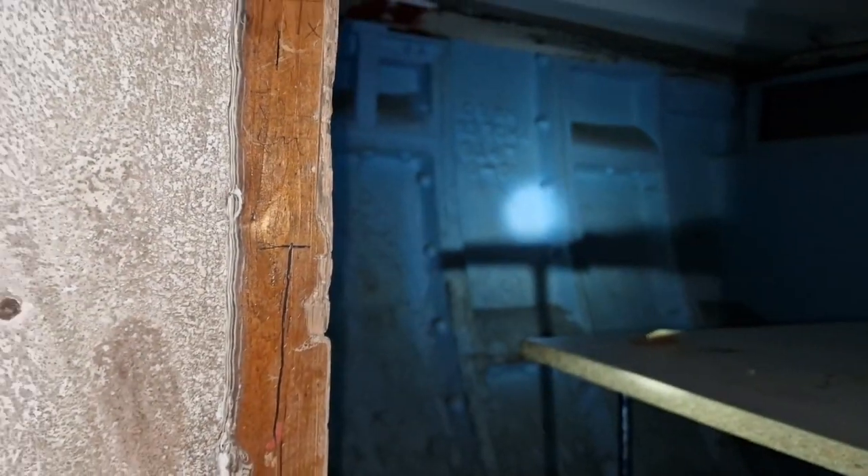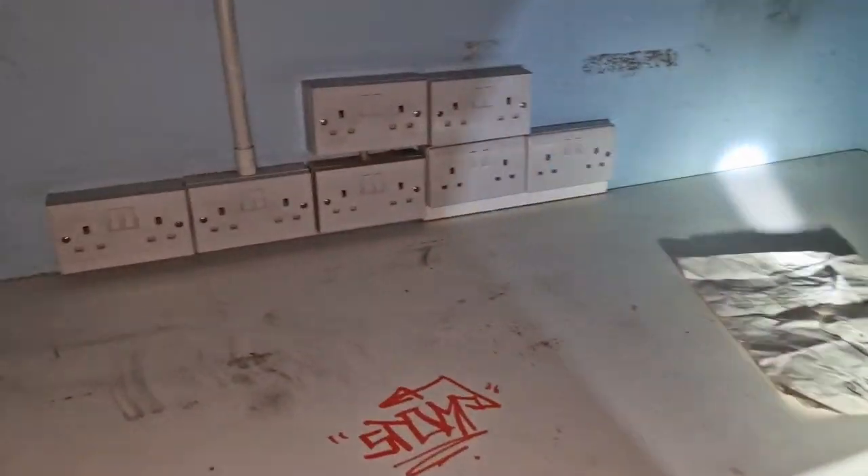This is one of the old ARP stations. It's got modern-day electrics in there now — look at the old ones versus the new.